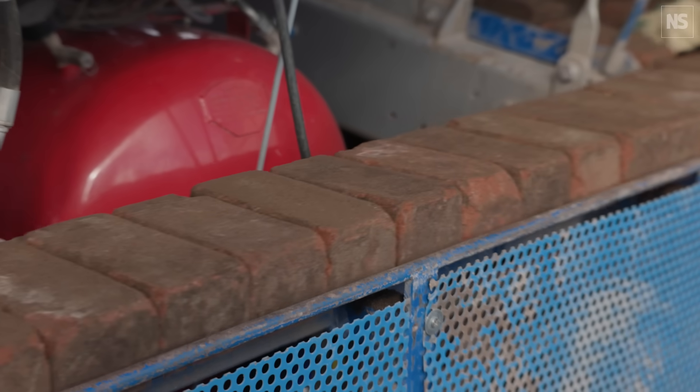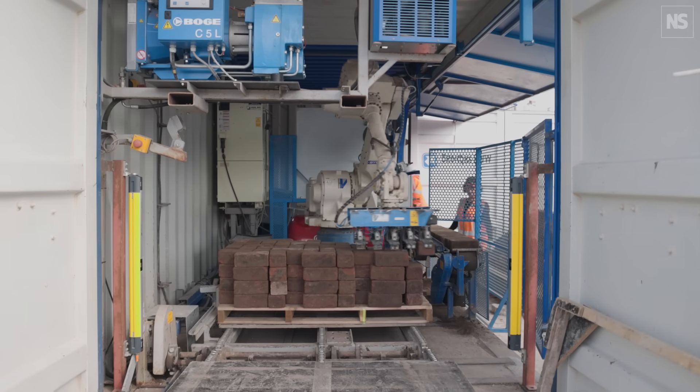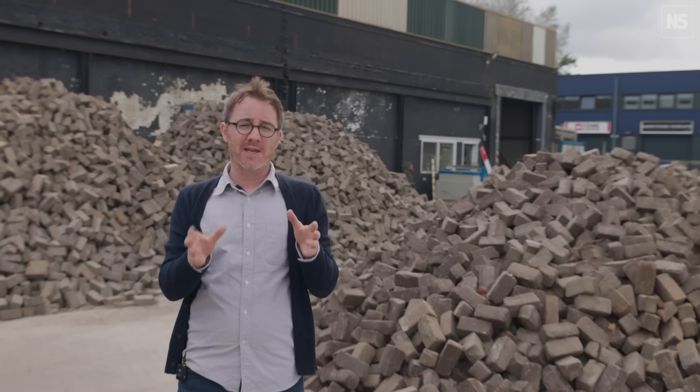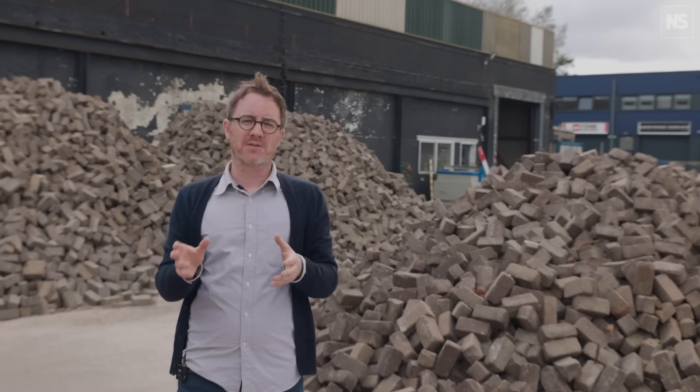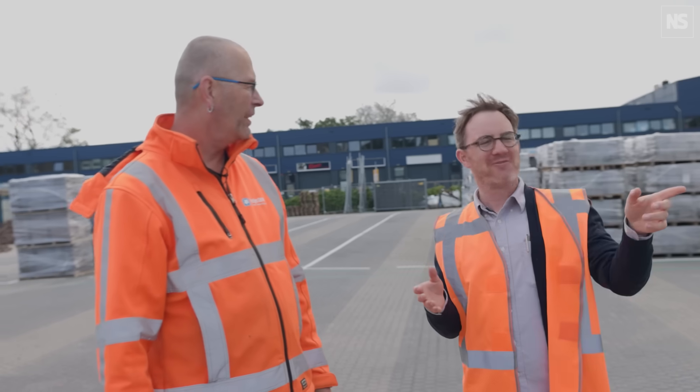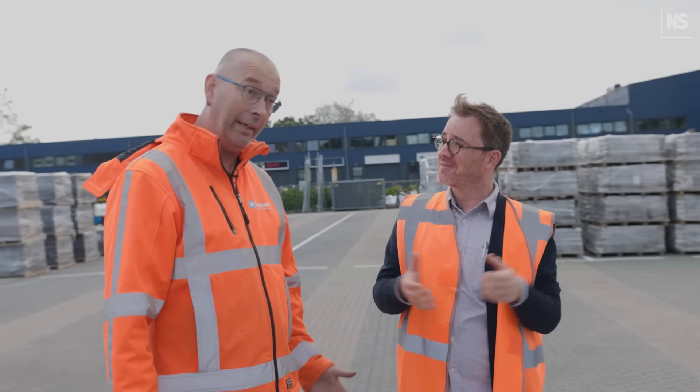I've come here to what used to be an old bus station, and is now a place where they're taking old, slightly misshapen bricks and training a robot to be able to stack them so that they can be used more easily to maintain the roads here. Rob, thanks for showing me around. We're going to have a look at the robot you're using to pave some of the streets in Amsterdam.